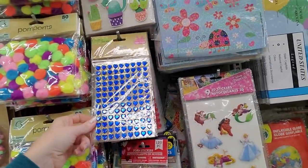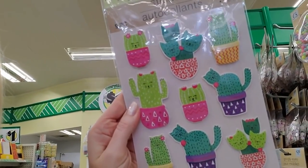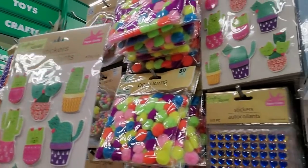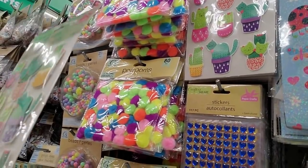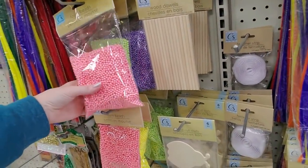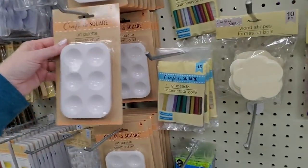Some stickers. Oh look at these — that's weird, it's cat cacti! They're little cats but they look like little cacti. Those are cute — I don't know what the heck I'd do with them but they're cute, and they pop up — oh, they're like little 3D stickers! Interesting. Foam beads in different colors. Little wooden dowels, and you can even get a little art palette.